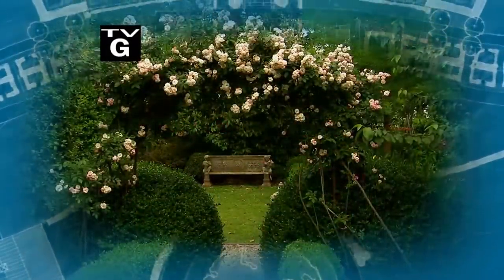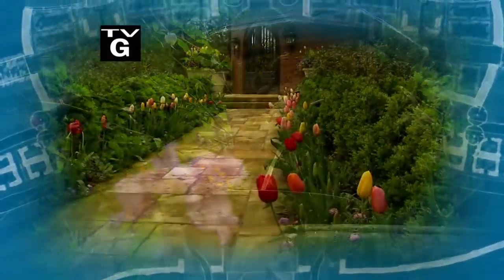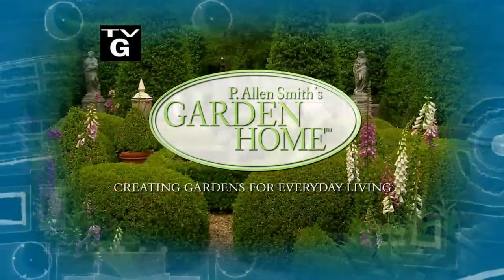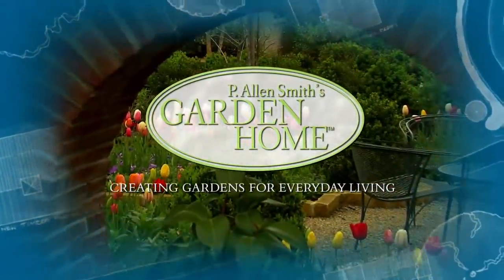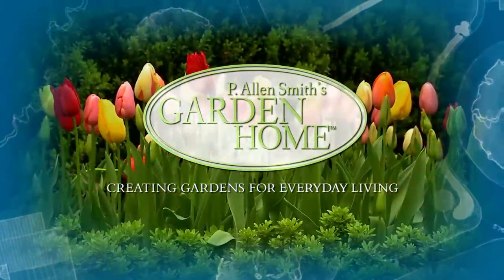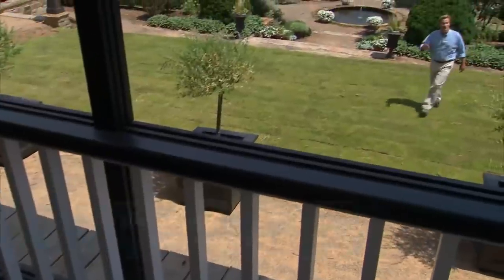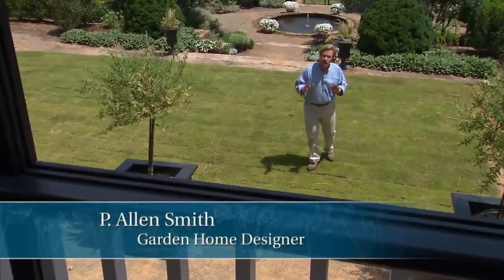During my years as a garden designer, I've enjoyed helping homeowners create private sanctuaries full of beauty and wonder. I find each garden to be a fresh opportunity to explore and create uniquely personal spaces. These are just a few of the gardens I've helped transform into garden homes. Hi, I'm Alan Smith. Welcome to The Garden Home, a show about design and blurring the lines between inside and out.